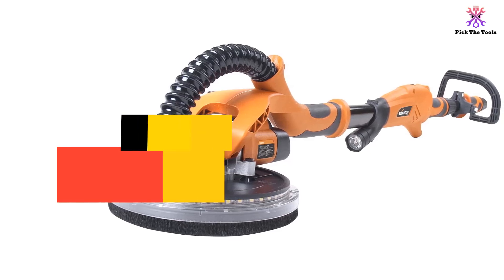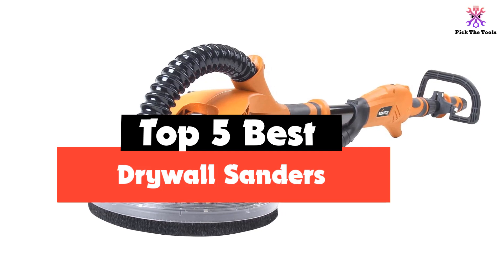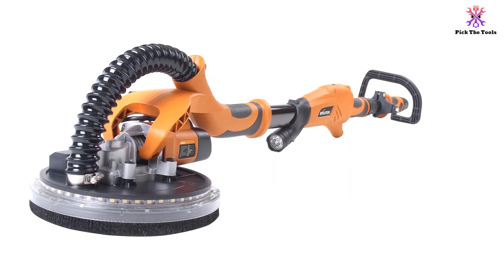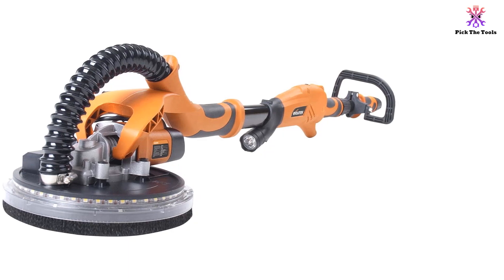Hey guys, in this video we're going to be checking out the top 5 best drywall sanders available on the market for their true quality. I made this list based on my personal opinion and hours of research, and have listed them based on popularity, quality, price, durability, user opinions, and more.